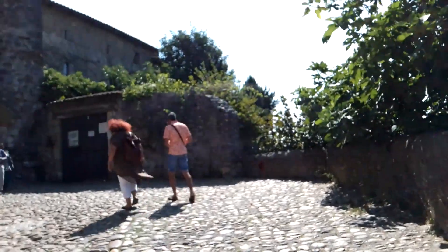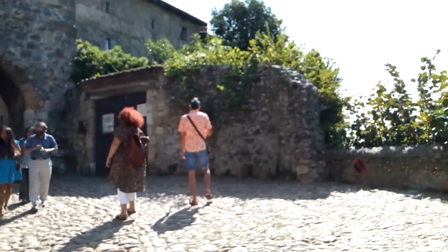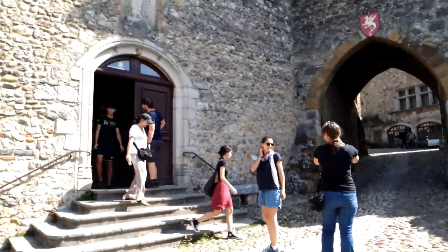We're coming into the church — the gate by the church. It's truly beautiful. And as I say, medieval. Let's go in.